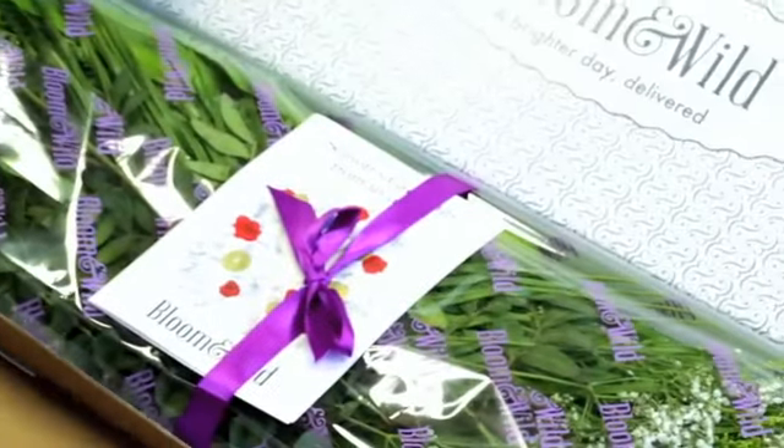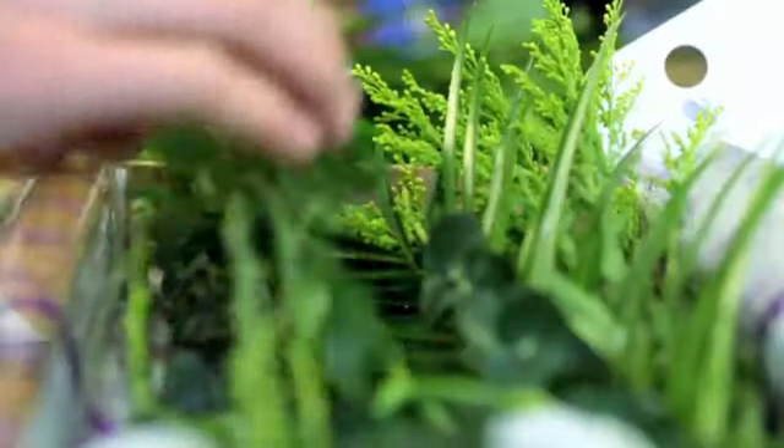We've gone to a lot of effort to make the design of our box and the things that go in the box beautiful. But the most powerful thing for us is that that happiness and delight that goes with receiving flowers lasts for two weeks rather than two days. And the feedback that we've got so far is that people really appreciate the effort that we've gone to.